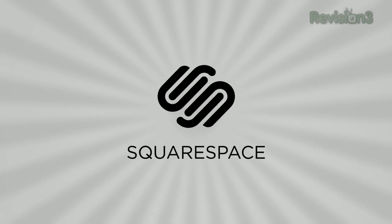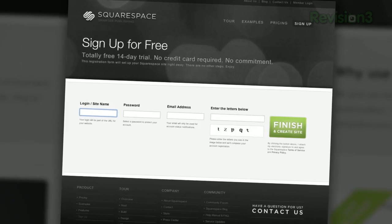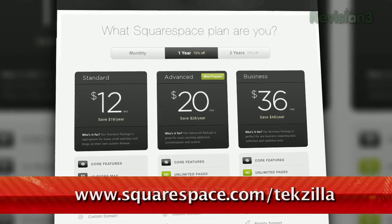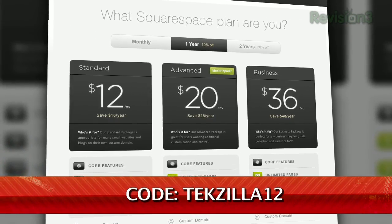Squarespace is the fast and easy way to create a high-quality blog, portfolio, or any kind of website. It's fully hosted and takes care of all the tricky details of getting your site online. There's nothing to download, nothing to install, nothing to set up. Squarespace also comes with great social integration, like Twitter and Flickr widgets built right into the system, and has beautiful slideshows that you can add to any page on your site. Check out www.squarespace.com/texilla to get a 2-week free trial and 10% off. Just enter coupon code TEXILLA12.